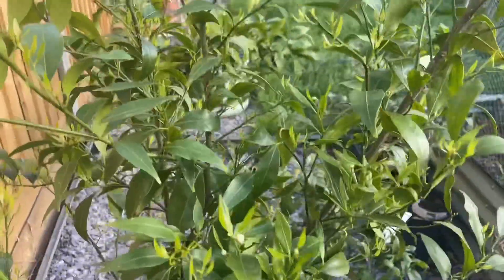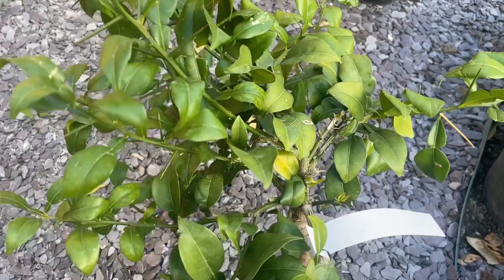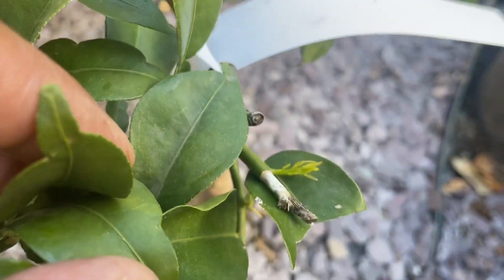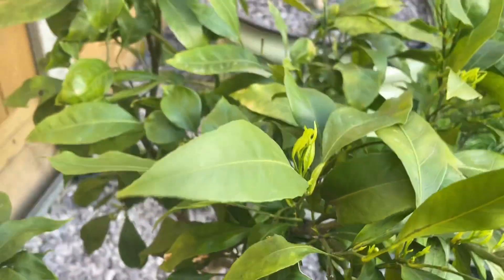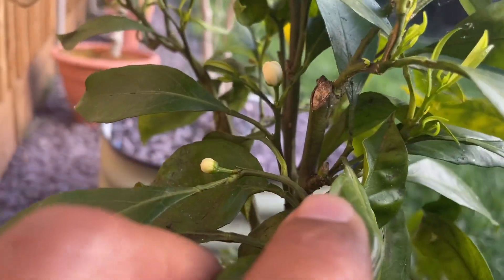Hopefully we'll get some fruit from this clementine this year. We've got the yuzu in ground — recently planted but pushing out quite a bit of new growth, which means it's establishing itself. Then the satsuma over here — also in ground with lots of new growth, and we've got some flower buds on both sides of the tree.